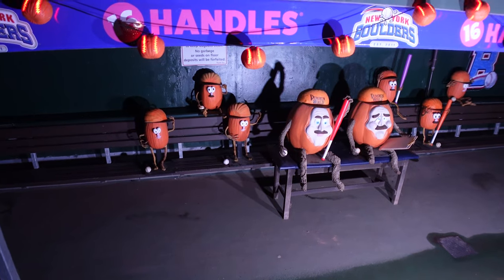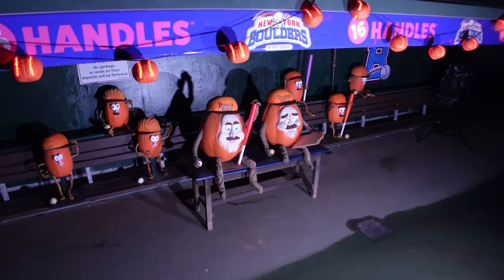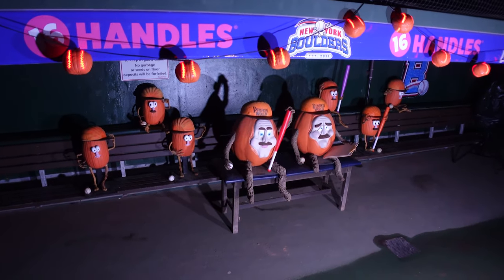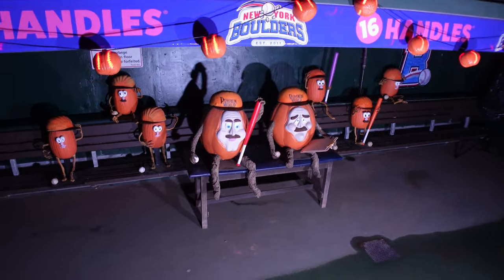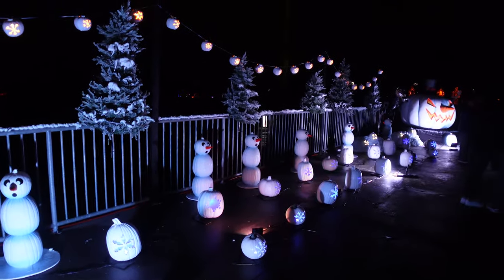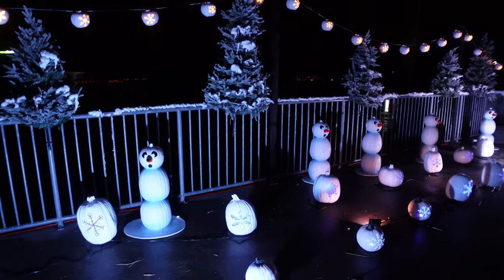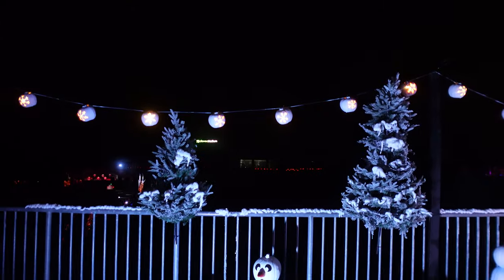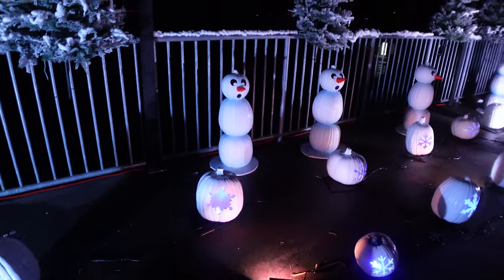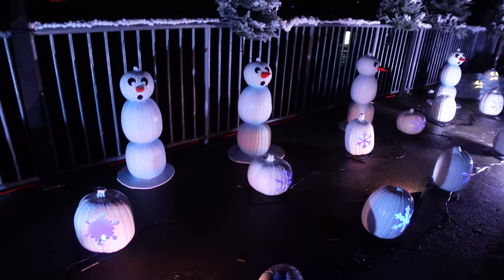Look how cute — "Take Me Out to the Ball Game" with the music! How adorable, I love this so much. And this is absolutely my favorite part: it's a pumpkin winter wonderland! Christmas trees, garland — it's little pumpkins and pumpkin snowmen. This is incredible!